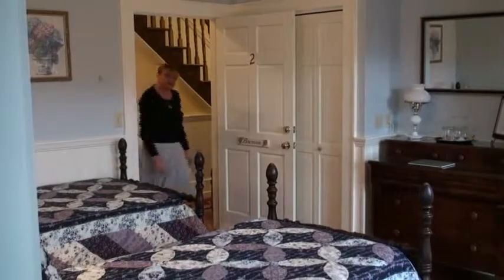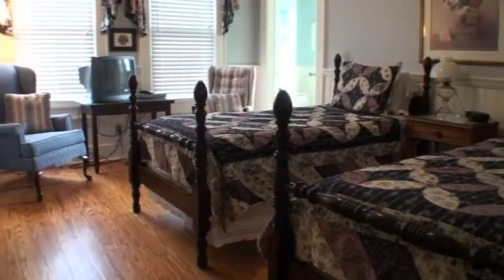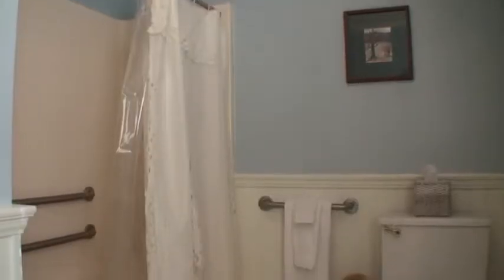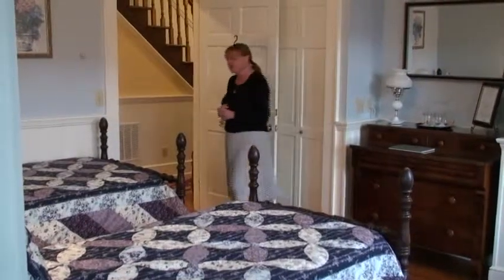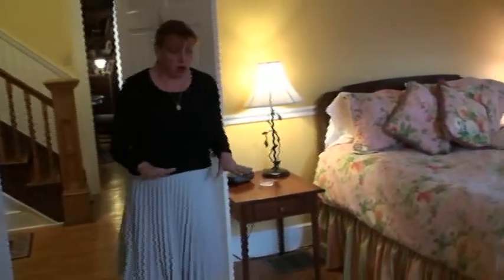Let me show you some of our rooms. This is the Bowman room — our handicapped accessible and pet-friendly room. It's currently set up as twin beds but can be converted to a king, and it has a large, spacious bathroom with all the handicapped necessities. Down the hall is the Lucille room.